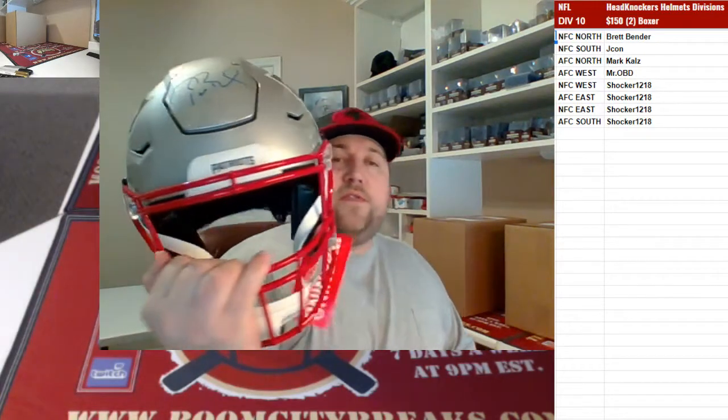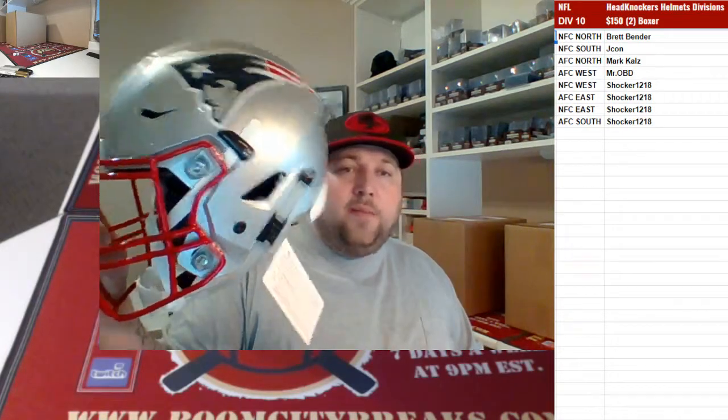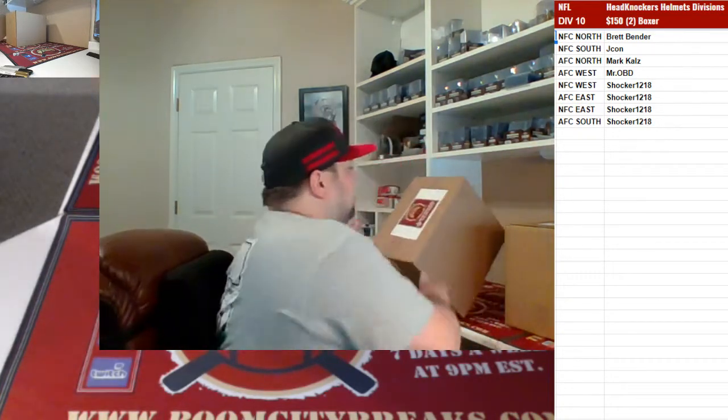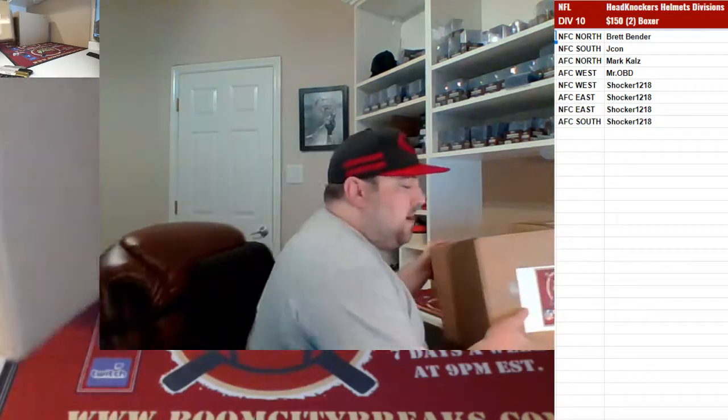For the finals: Tom Brady Speedflex authentic element, boys, brought to you by Boone City Breaks. Good luck, here we go! Let's open up box 28 first and see if we can have a good break here, boys.